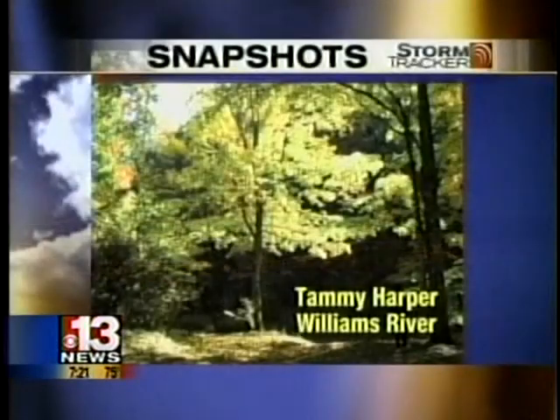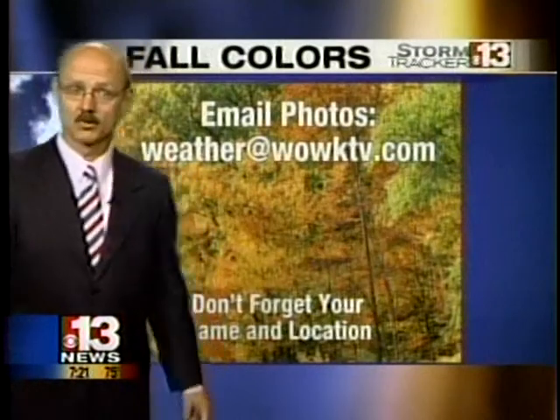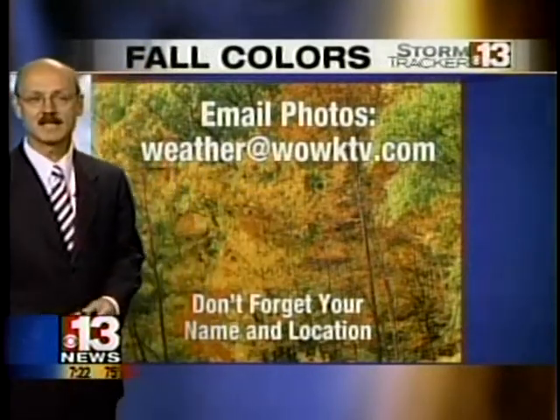Fall color photos still coming in. This one from the Williams River area — Tammy Harper was up there. Some yellow trees out by the river. You can add to the fall color photo book by emailing us your photos at weather at www.wwktv.com. Don't forget to tell us who you are and where you took that photo.